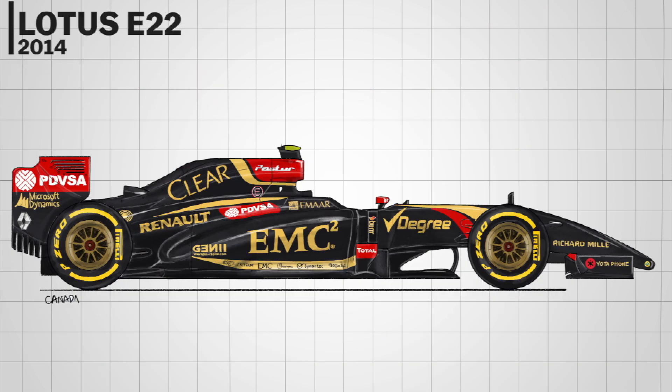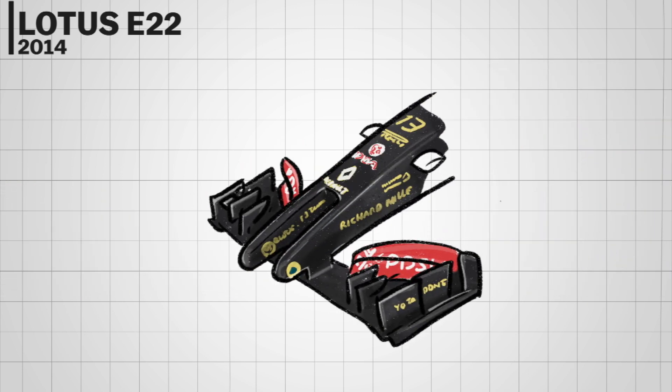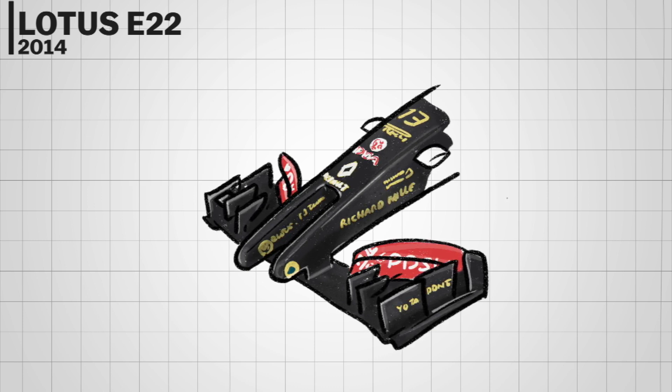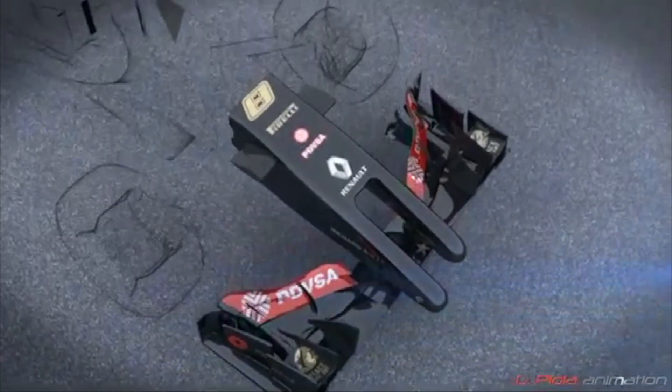The Lotus E22 actually had a clever front wing design that looked very different from the rest of the grid. The problem was some people couldn't accept that fact. The twin tusks of the Lotus weren't equal in length to fit into the regulations, and they certainly weren't what anyone was expecting ahead of the 2014 season.